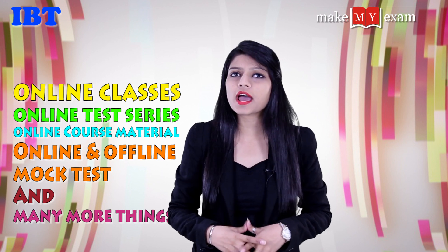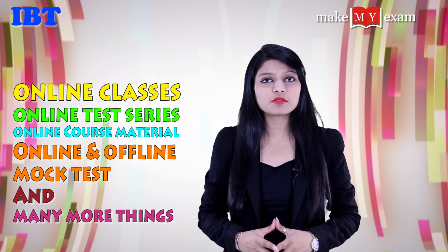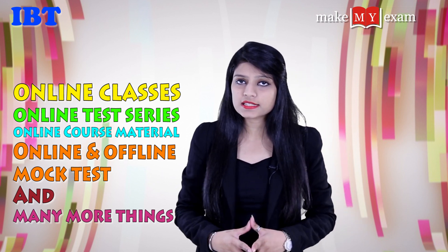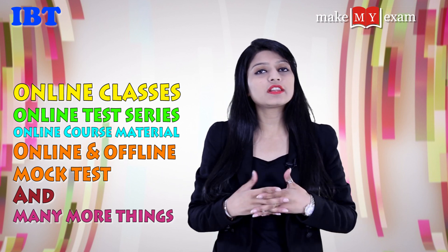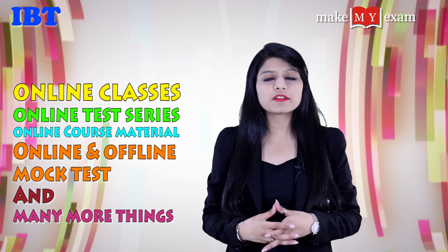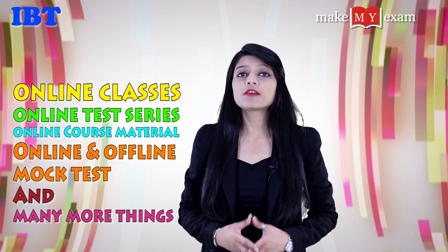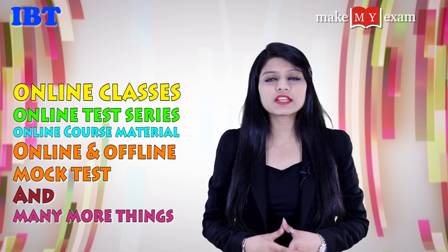Everyone has their own way to prepare, but IBT can guide you in the best way. IBT is providing online classes, online test series, online course material, and online and offline mock tests, among many other things. We have experts throughout India to guide you, and IBT is always there to support you.